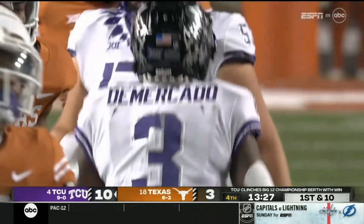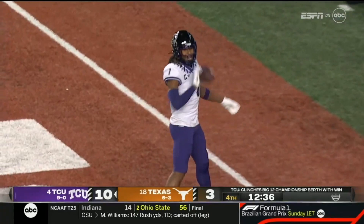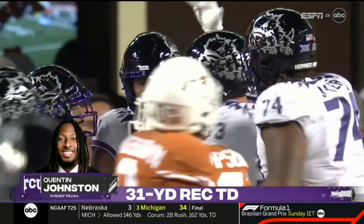Jalen Ford. Texas brings pressure. Duggan back-pedals, looks to the end zone — wide open — Johnston, touchdown! A confused Texas secondary left the elite receiver wide open. A 31-yard strike.